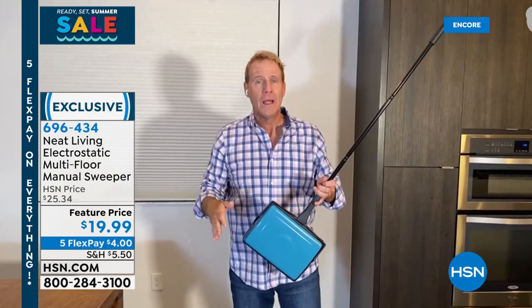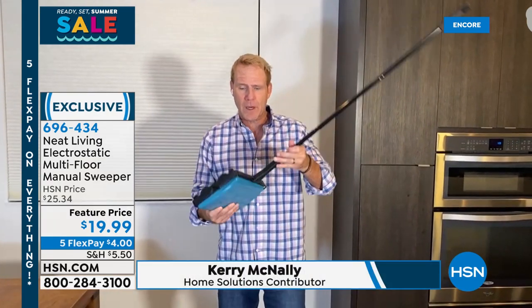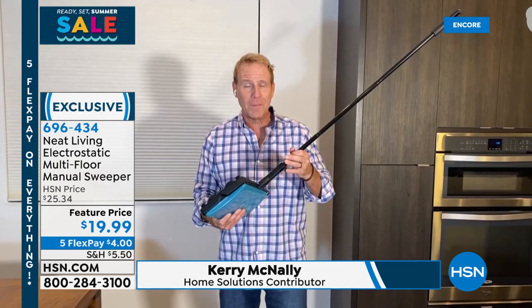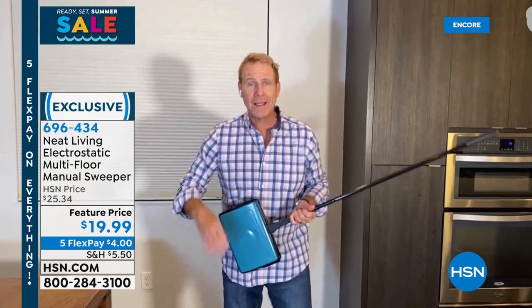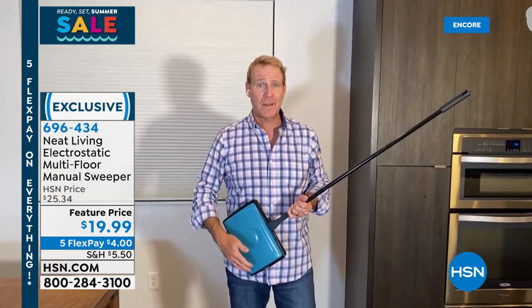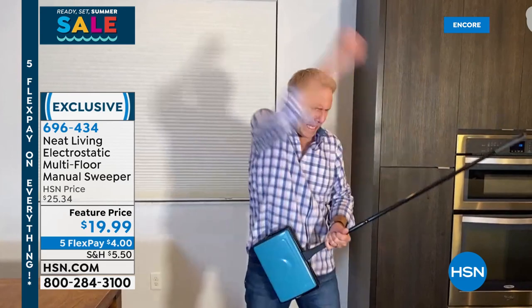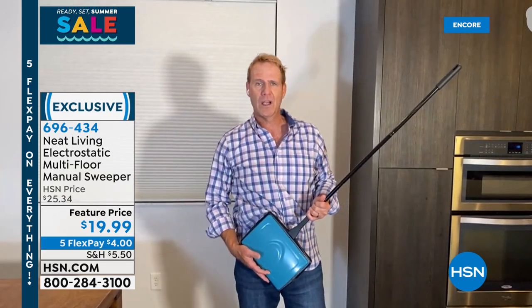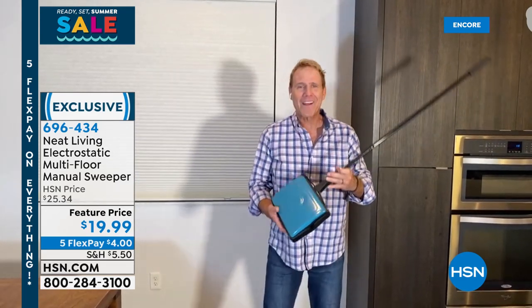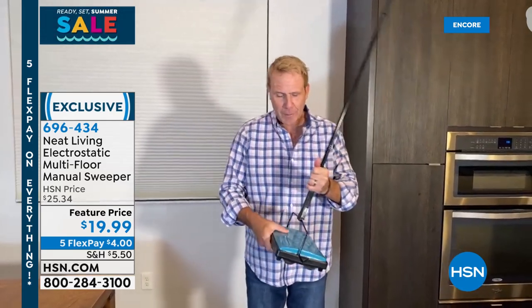We're going to move on. Speaking of UVC lights, how about having one built into your four-in-one smart air purifier? This is from Pure Enrichment — actually the lowest price we've ever offered on this. It's smart because it is actually working to read the air and will give you a code if it's poor, fair, or good air quality, and then can adjust automatically and kick on for you. It's also true HEPA filtration, has a pre-filter with active carbon, a UVC light, and an ionizer to help tiny particulates cling to the filter.